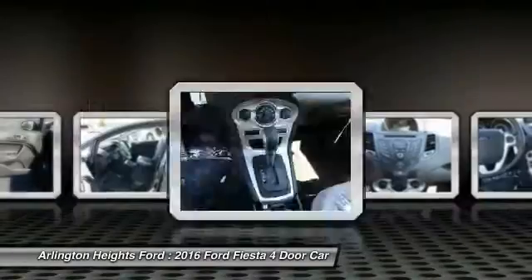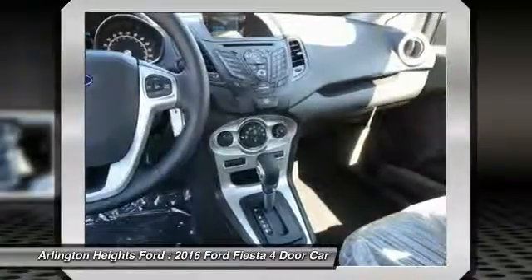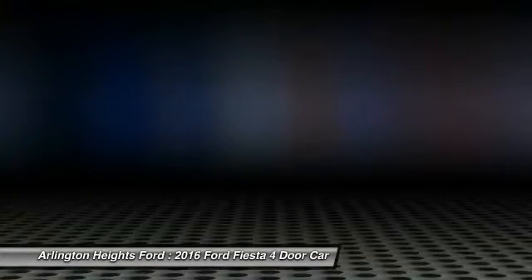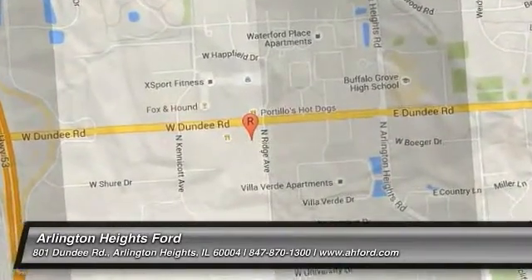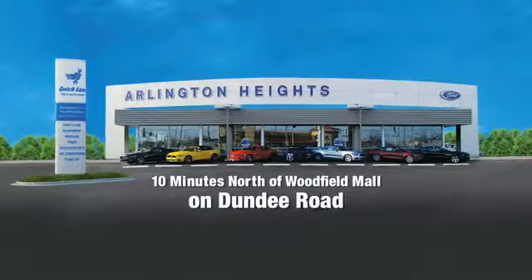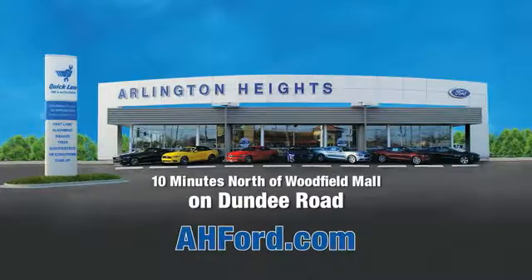This beauty is sure to make you the talk of the neighborhood. So call or drop in for a test drive today. Arlington Heights Ford — just minutes north of Woodfield Mall on Dundee Road. Visit AHFord.com.